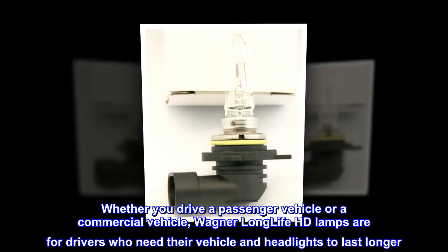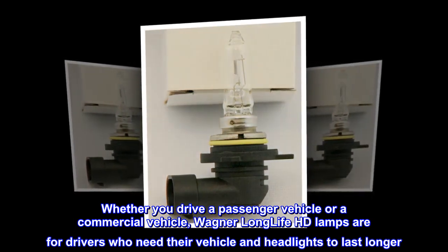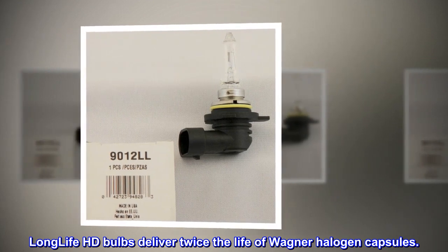Whether you drive a passenger vehicle or a commercial vehicle, Wagner Longlife HD lamps are for drivers who need their vehicle and headlights to last longer. Longlife HD bulbs deliver twice the life of Wagner halogen capsules.